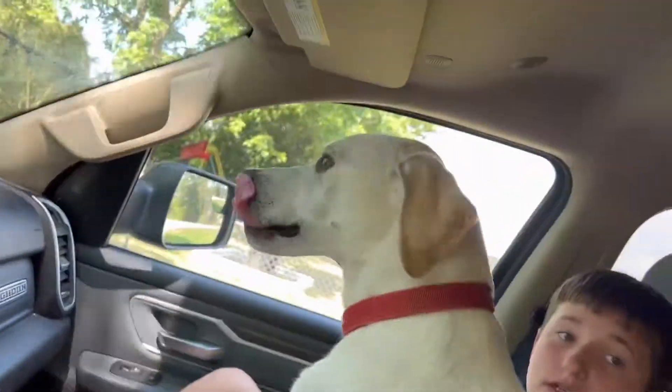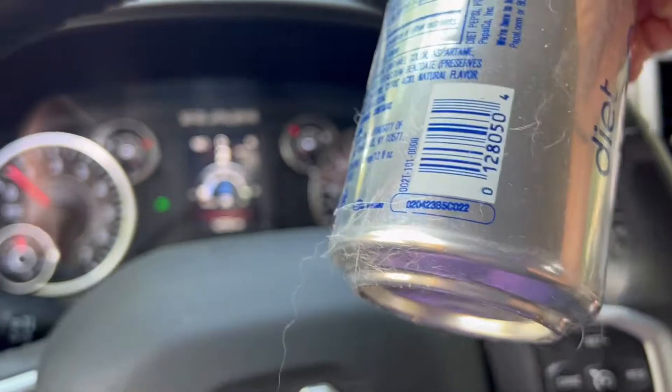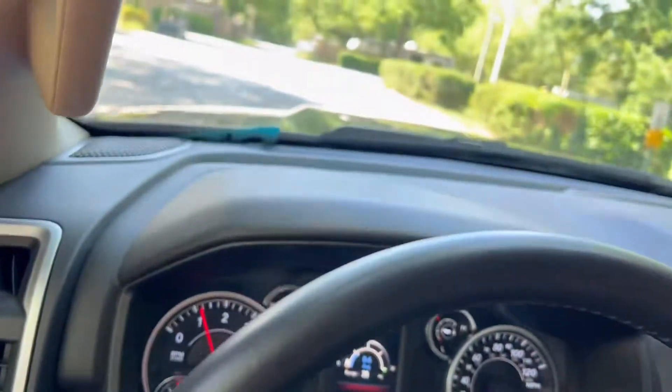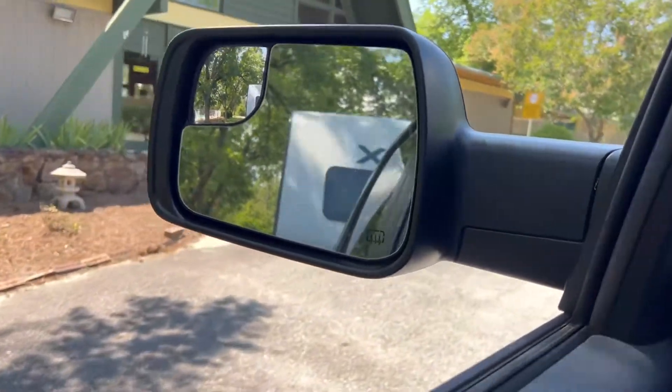There's dog hair everywhere. Biscuit, you're shedding everywhere, man. I've never seen so much dog hair. Look at my shorts. You shed so bad, and Gizzy's got to go. So we're going to get checked in and get back with you when we get in our spot.